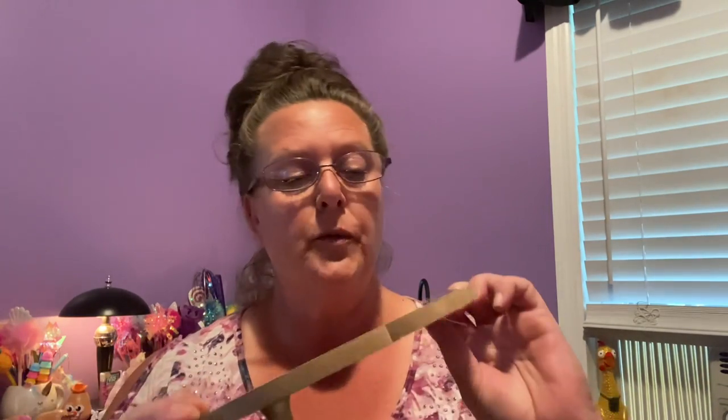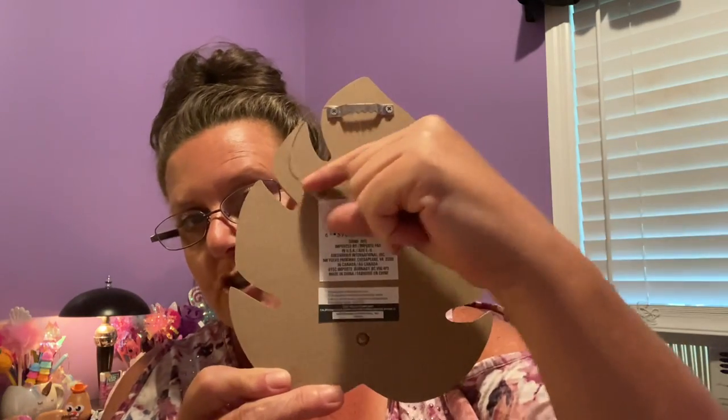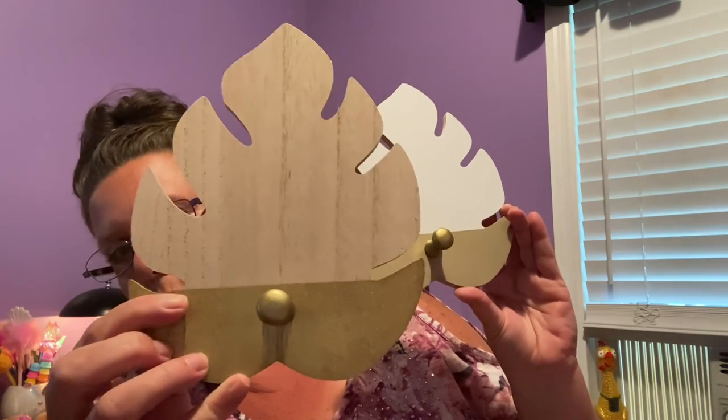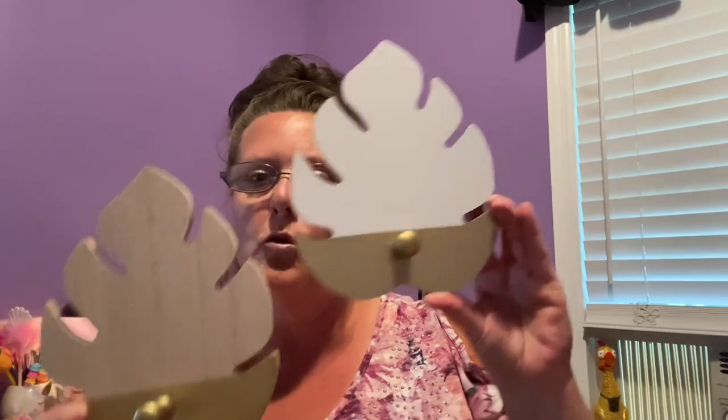These are made of pressed wood, approximately a quarter of an inch thick. They measure eight inches top to bottom and six inches in width. Here is what the backside looks like — you could use the hanger to put it on your wall. It's a leaf shape, and basically you could hang coats, clothing, keys, all kinds of things off of here. I found one that has white and gold, and then one that's more natural with gold. It sticks out quite a bit so you have plenty of room to hang something. Isn't that pretty? I thought they were really nice.